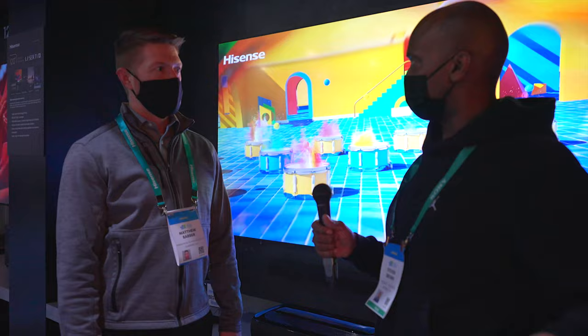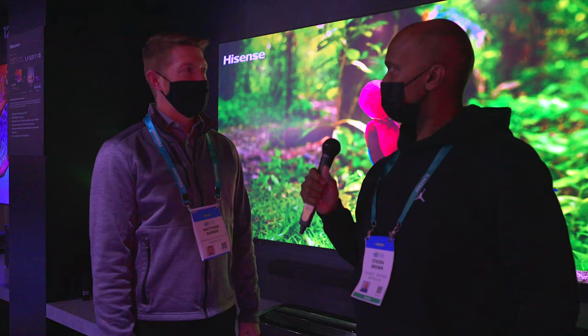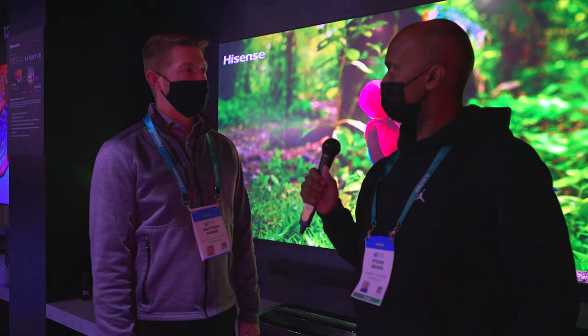Who is the laser projector actually for? It's not a typical solution for most people, but it is the solution for someone looking for a cinematic experience for all of their content — gaming, sports, movies, regular television — the movie theater experience with all of those pieces. Matt, I really appreciate you showing us all your televisions — the 8K, the laser — Hisense is looking up this year. Thank you, it's my pleasure.